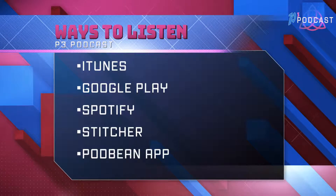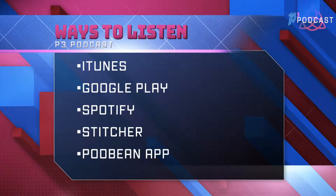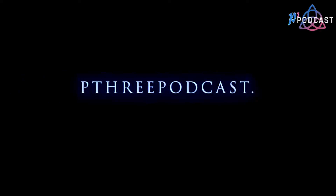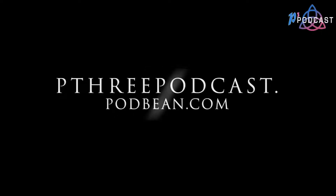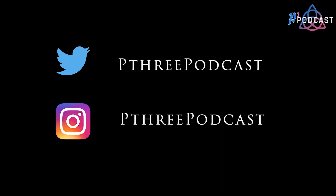You can listen to our podcast in a variety of ways — subscribe on iTunes, Google Play Store, Spotify, or Stitcher. You can also visit our website at p3podcast.podbean.com. And if you want to follow us on social media, we are @p3podcast on Instagram and Twitter.